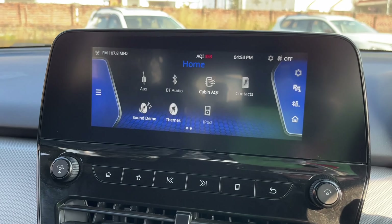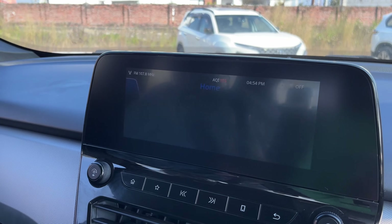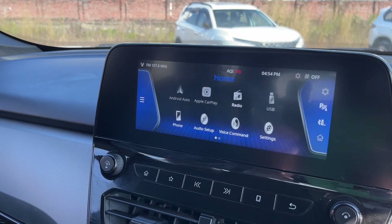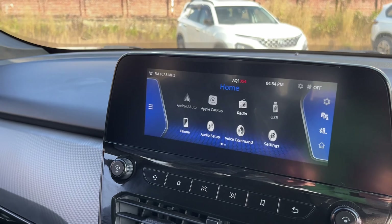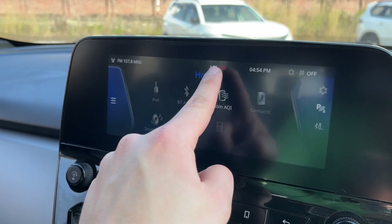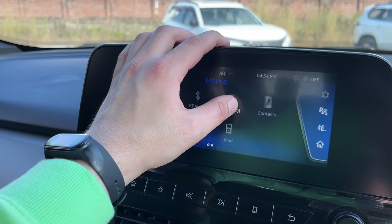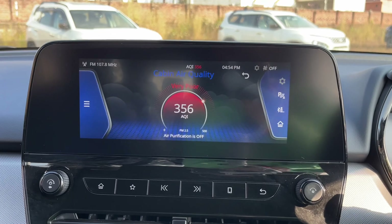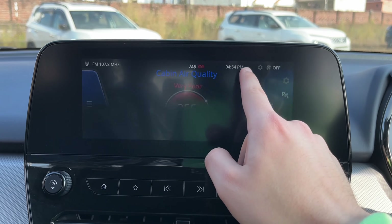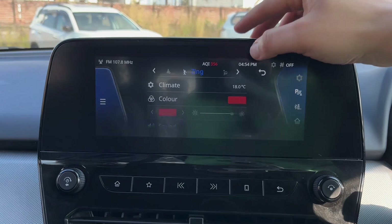The infotainment touch response is smooth. This year and last year Tata has tried to make the interface smoother. You get Android Auto and Apple CarPlay. There is also a new Air Quality Index feature — you get the cabin AQI displayed, and the air purifier status is shown here. You can also change the display themes — there are multiple color options like Zing and Zeal.